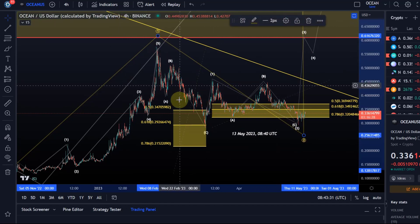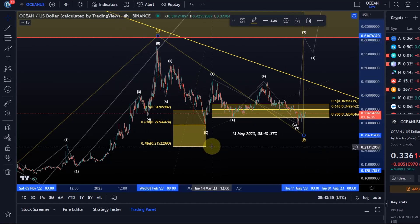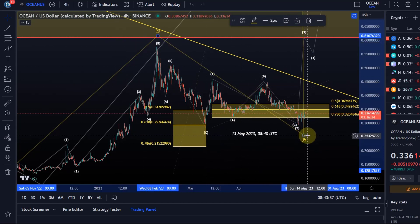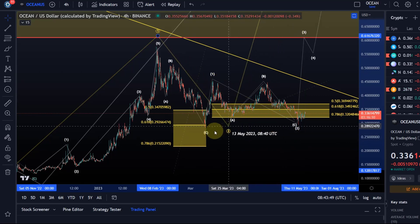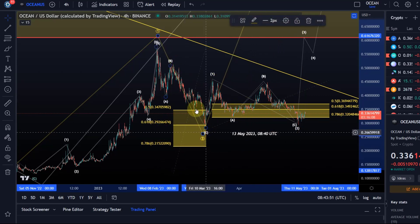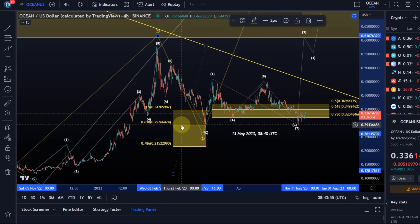This move down still looks corrective to me. I would then count it as a WXY structure, and we would have a very similar count to many other altcoins. As long as Ocean doesn't drop below the 21.5 cent level in this second scenario — because this is the last bullish reliable support — we can basically use this support area again that we already used on the 10th of March where price turned around. We're still holding around those levels or even above them at the moment.